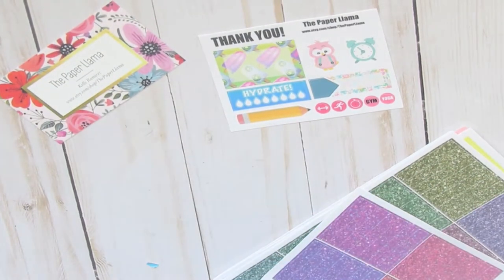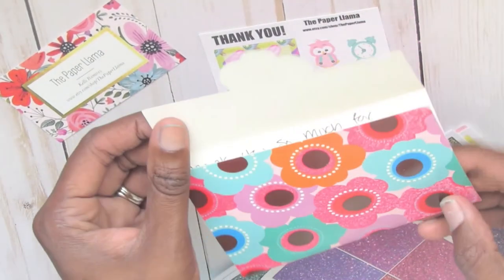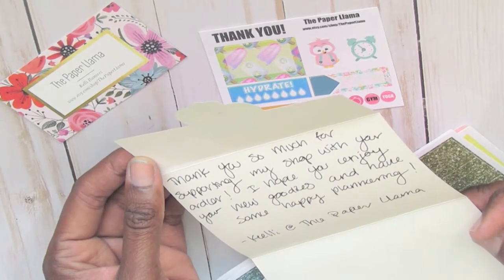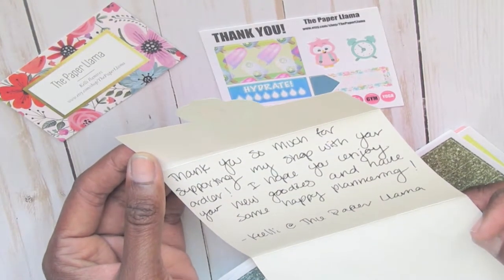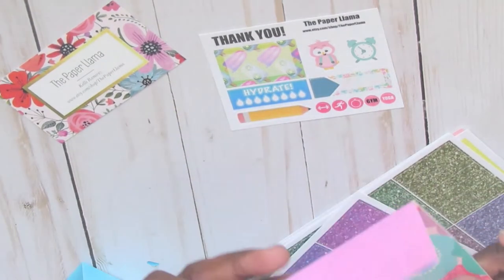Next up is the beautiful card that she sent. I like the card because of the way it opens up — it's so cute. It says, 'Thank you so much for supporting my shop with your order. I hope you enjoy your new goodies and have some happy planning.'